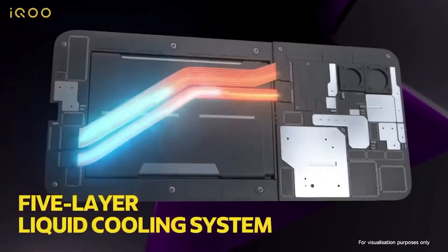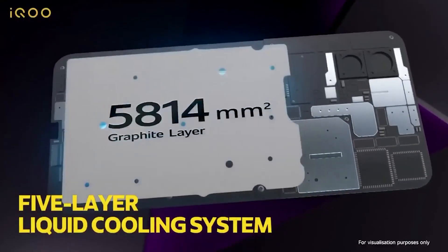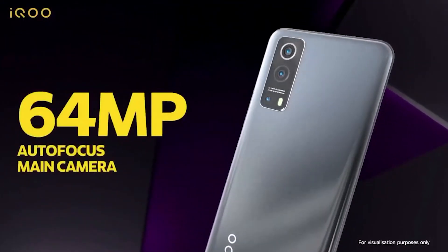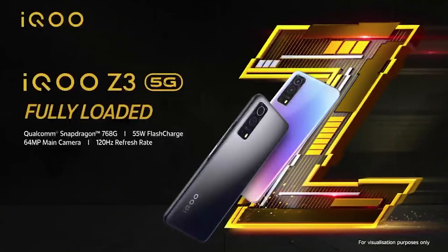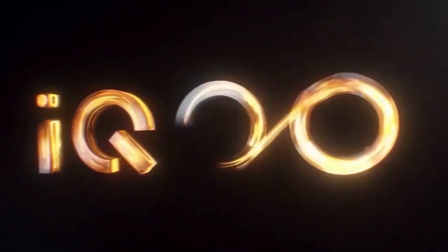It has 8GB RAM. The 8GB RAM supports smooth performance. For gaming performance, you can use it at high resolution settings. There are some heating issues, but you can use cooling technology. It's a solid gaming phone and a good choice.